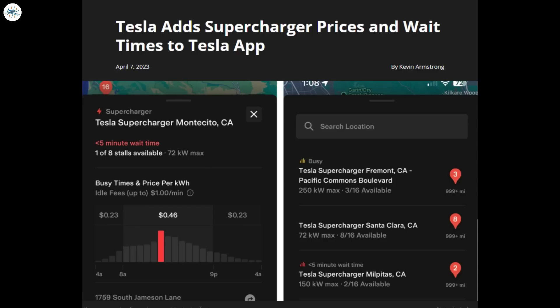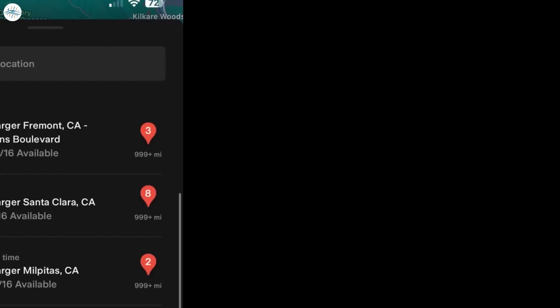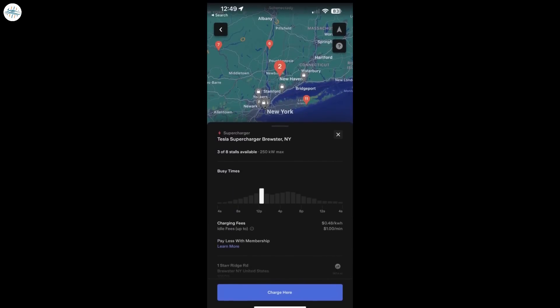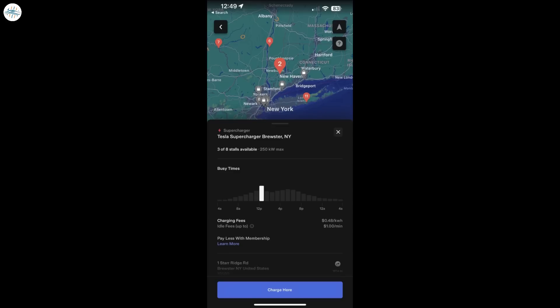To make things easier for owners, Tesla is giving them the ability to see Supercharger wait times in real time, adding to the already included feature of the number of stalls that are available. According to Not a Tesla App, the additional feature allows owners to choose a Supercharger location that could be more suitable for them if they're in a rush or a time crunch. Previously, Supercharger availability by vacant stalls was displayed, but it didn't necessarily include any information on when the next stall would be open. The app is now also displaying the current price per kilowatt-hour, which varies depending on the time of day, as Tesla encourages people to charge during non-peak hours by offering cheaper prices.